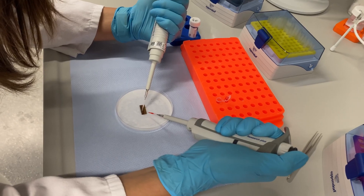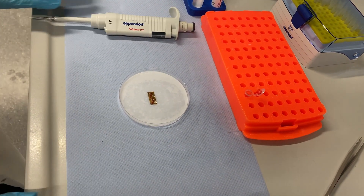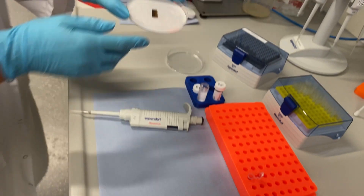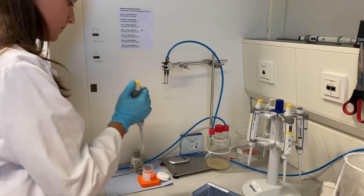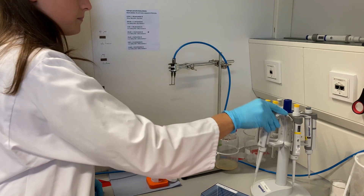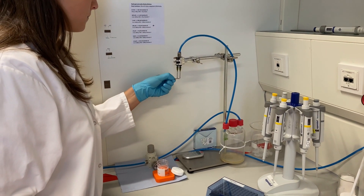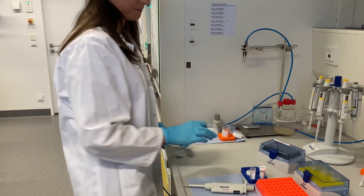We all follow similar incubation and washing steps during assay development. First, we modify the incubation area of the chips with proper biomolecules by incubating them for a certain period of time. Afterwards, we apply a vacuum from the inlet to wash the unbound molecules away before moving on with the next incubation step. Once all incubation steps are completed, we are ready for the measurement. To analyze more than one analyte in one channel, we recently developed multiplex biosensors. With these it is possible to do multi-sample or multi-analyte measurements on one chip.